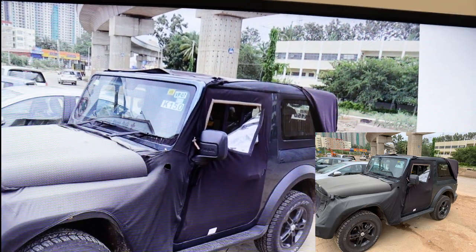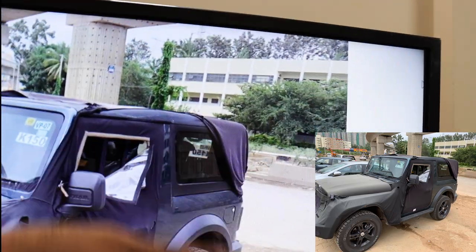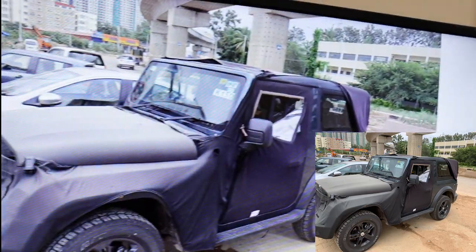The company gives the option of a soft top as well as a hard top. This vehicle has what seems to be a fiber hard top with glass, properly sealed and done really well — it looks really neat on the vehicle.